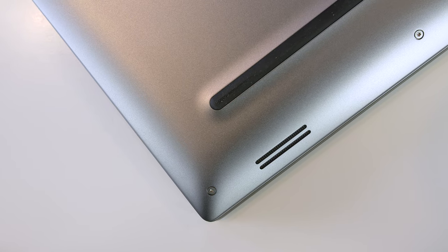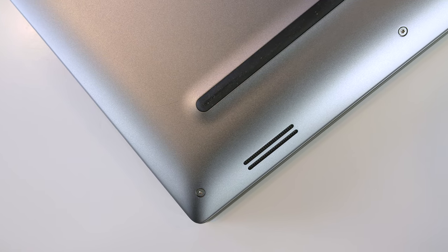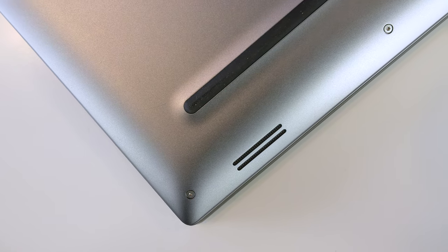Audio is good for having speakers placed underneath. It gets quite loud with nice highs, mids, and there's a tiny bit of bass. I'd prefer them to be forward facing but the thin design limits their placement.